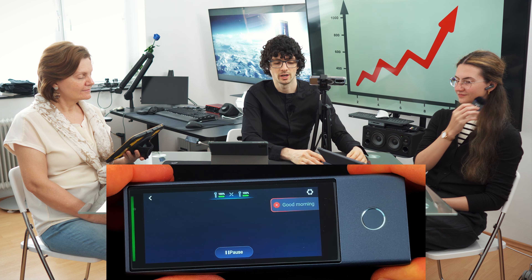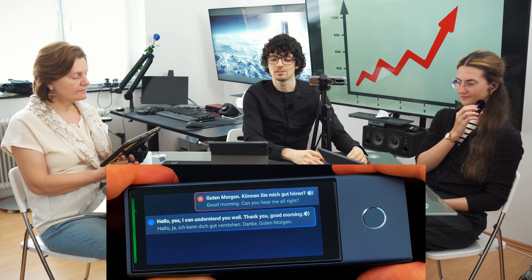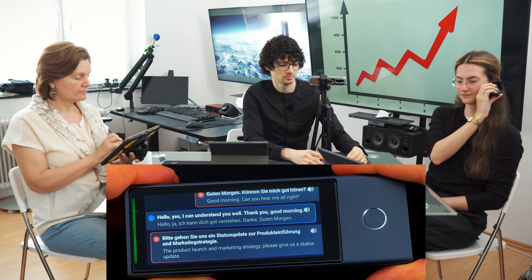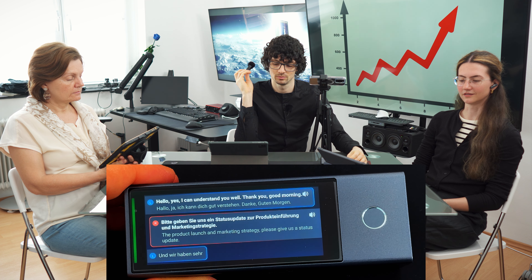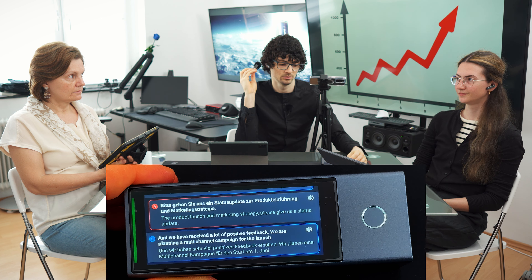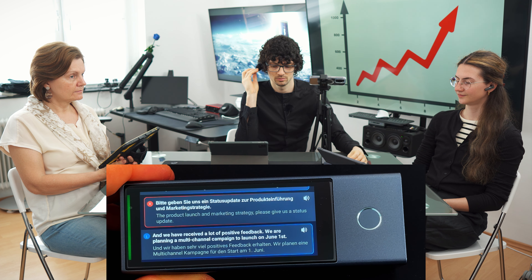Good morning. Can you hear me all right? Let's discuss the product launch and marketing strategy. Please give us a status update. The beta test is abgeschlossen and we have received a lot of positive feedback.